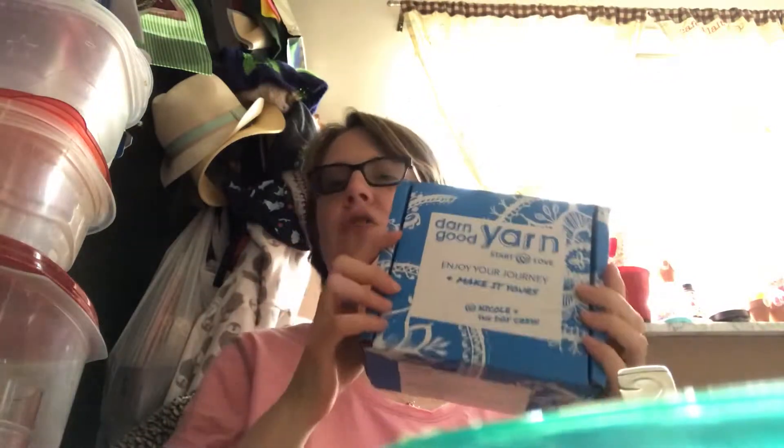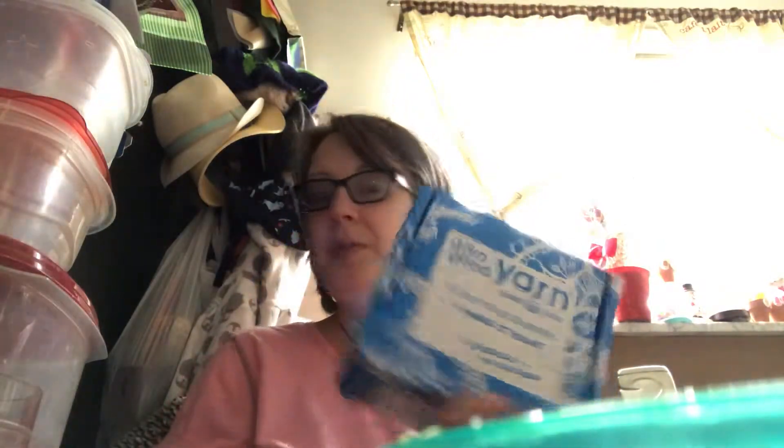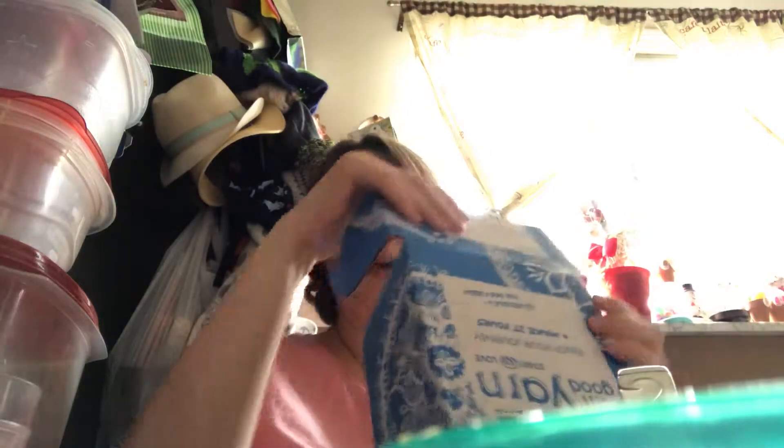Hi guys, Angela here with a review. I got my second box — second month of Darn Good Yarn — and I haven't opened it yet, not even close. I have no idea what's in here, what the special surprises are, or what kind of yarn it's going to be. It came in a blue box this time; last month remember it was purple.